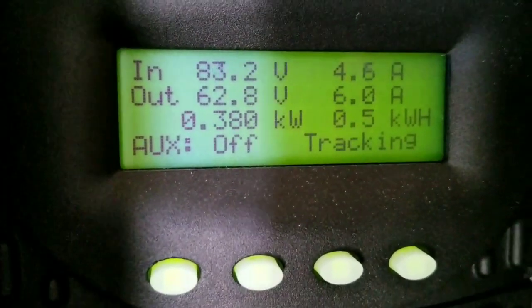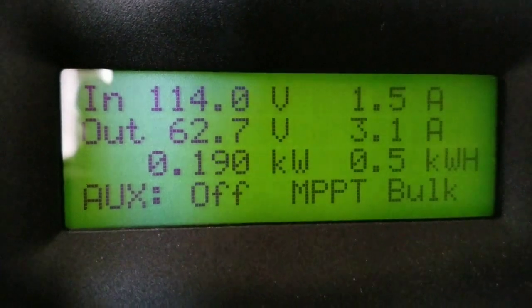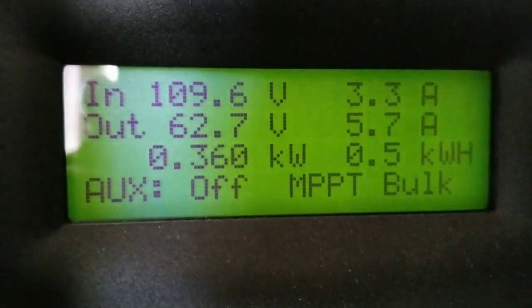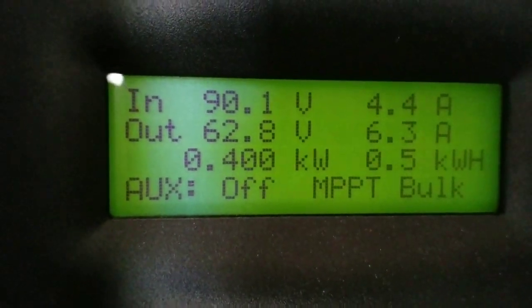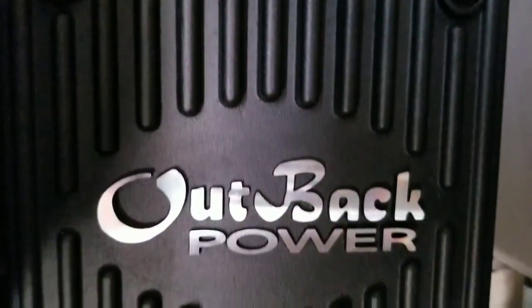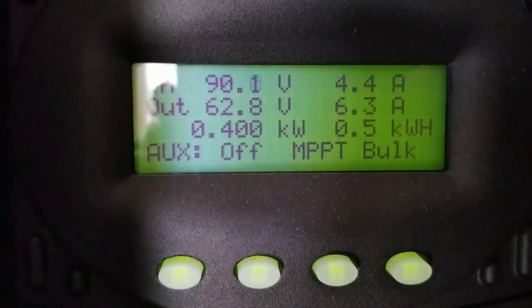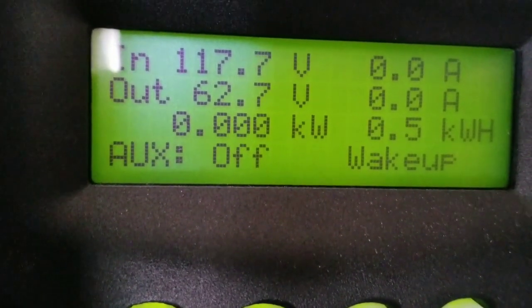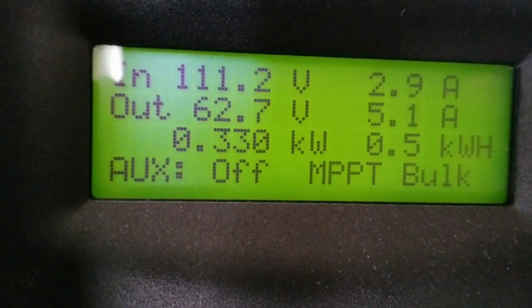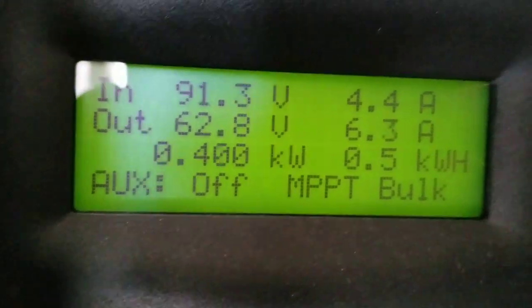Look how fast the thing is tracking — it's just awesome. The Outback is a true MPPT charge controller. Don't let nobody fool you or try to push information on you. I choose Outback because of various reasons and past experiences, just like with any other charge controllers. Look at that — check this out, look how fast the thing is flying.